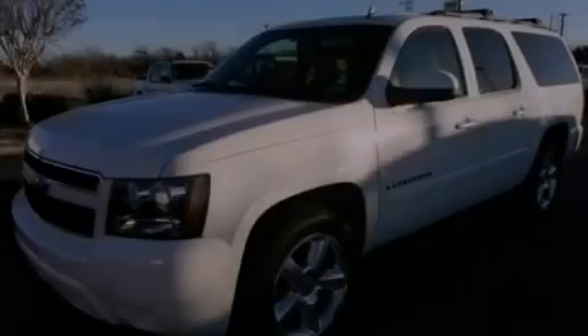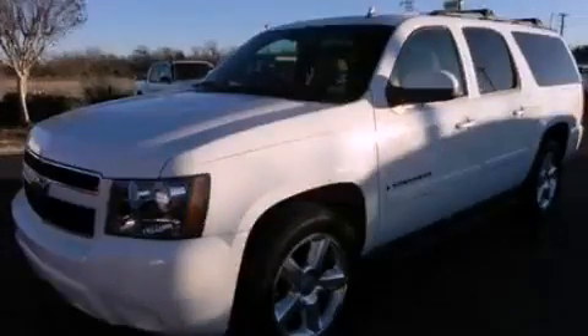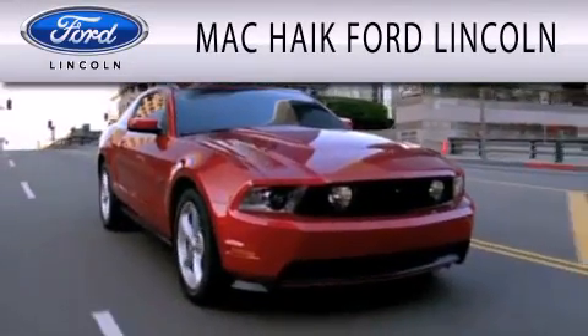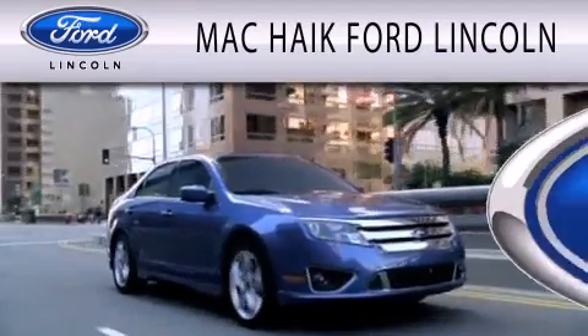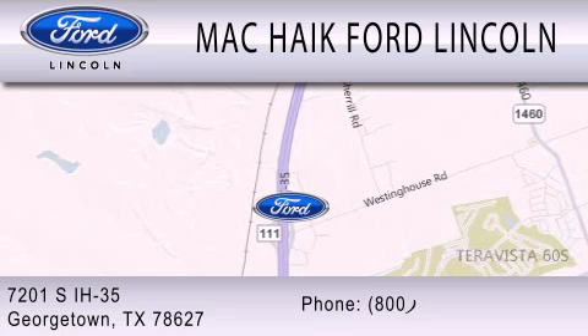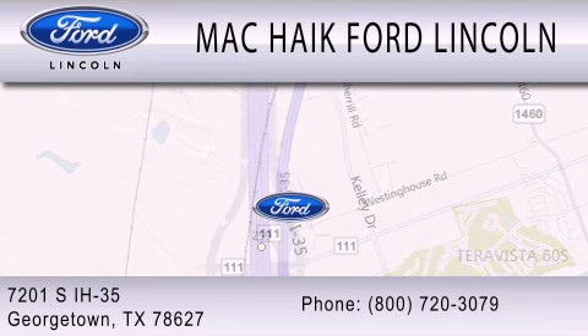We invite you to contact us today to learn more about this vehicle. Mack Hike Ford Lincoln is dedicated to doing everything possible to ensure that the experience you have selecting your next vehicle is as pleasant as possible. We are located at 7201 South Interstate Highway 35 in Georgetown.